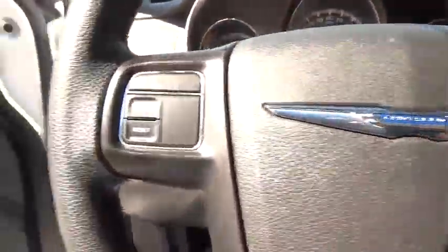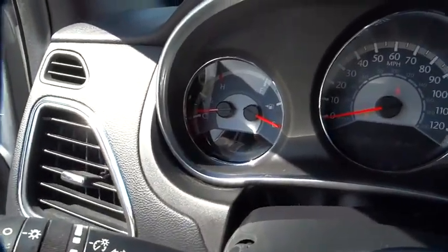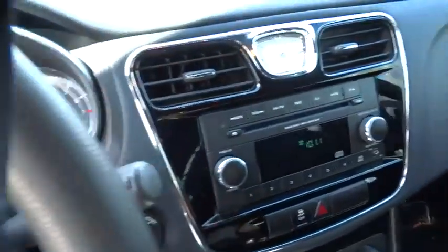Floor mats, FWD, AM-FM stereo radio, rear defrost, CD player, passenger airbag, power windows, MP3 player, power door locks.